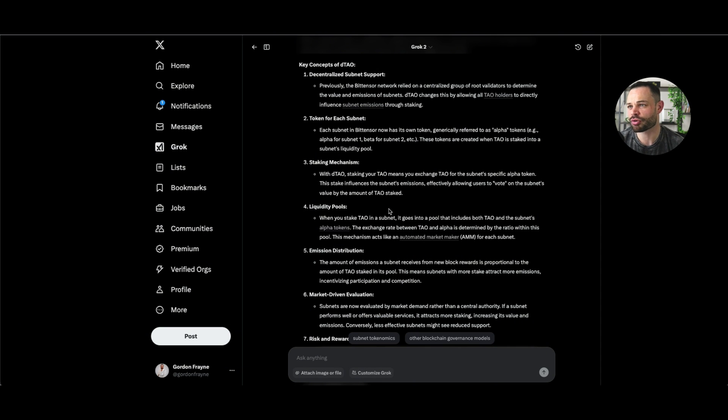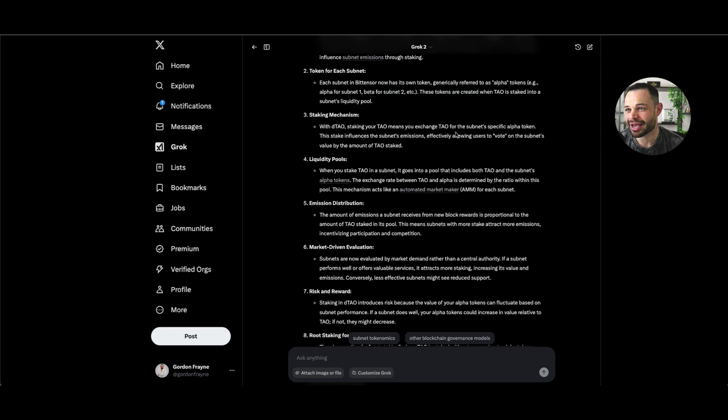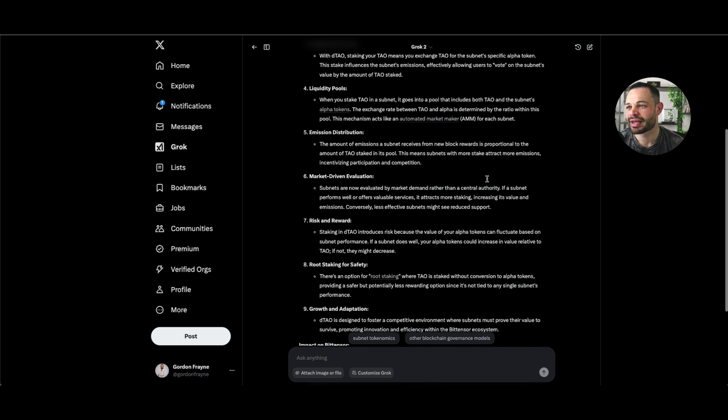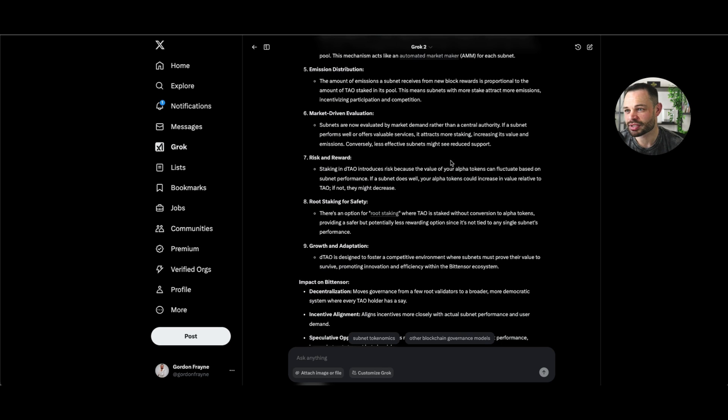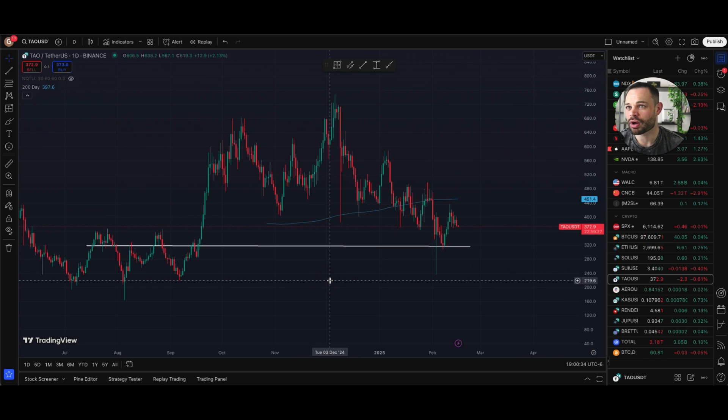I was looking on Twitter and using Grok to figure out some of the key concepts around DTau and this latest decentralized subnet upgrade on the BitTensor Tau network. It's clearly giving new tokens for each individual subnet, which I think is very interesting — especially based on the amount of hype we saw for AI agents back in December and January. A lot of the stuff that was happening on subnets for the past year or two is akin to what was happening with that burst of innovation for AI agents on protocols like Virtuals and AI16z. There are upgrades to staking mechanics — when you're staking TAU now, you can exchange that TAU for the specific subnet alpha token. There are also updates for liquidity pools, emission distribution, market-driven evaluations, and risk and rewards. The last time BitTensor got one of these serious upgrades, we did see a very nice increase in price action as a result.